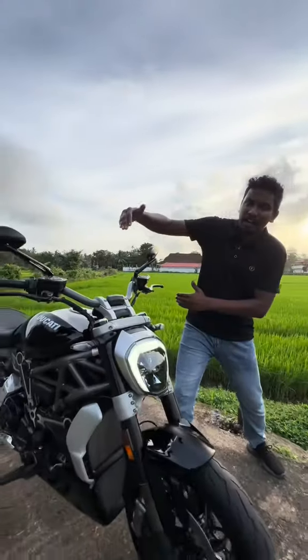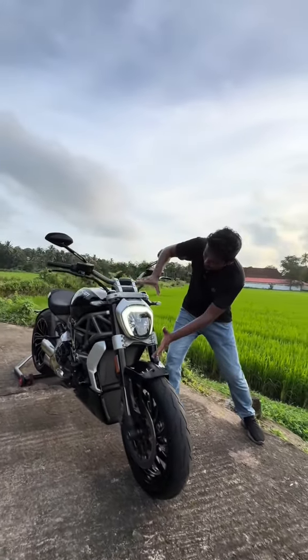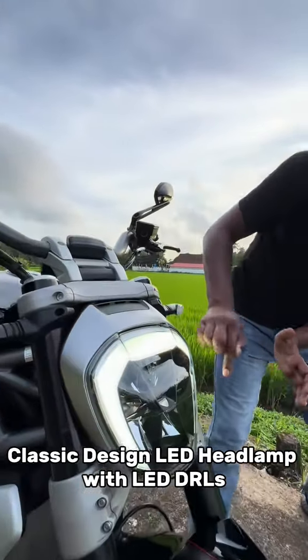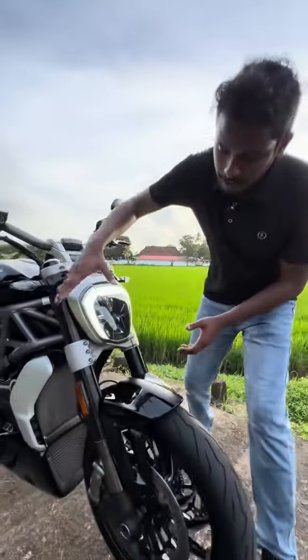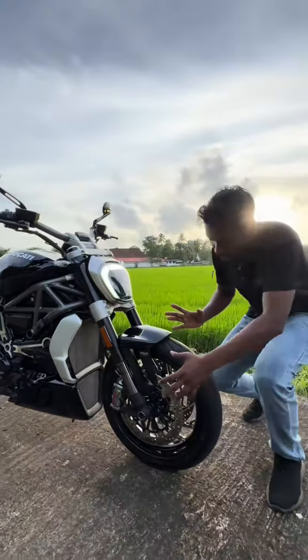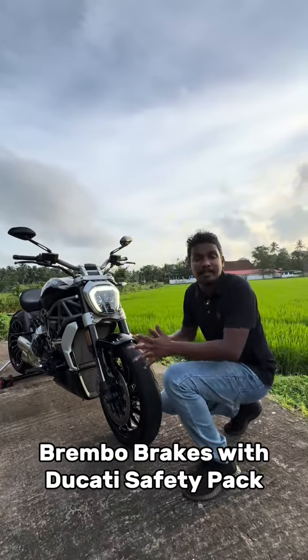The bike's category features wide handlebars, wide footpeg setup, and a classic design with a headlamp with daytime running lights. We also have upside-down forks and dual-disc M15 monoblock calipers. We have a Ducati safety package and a Brembo braking system.